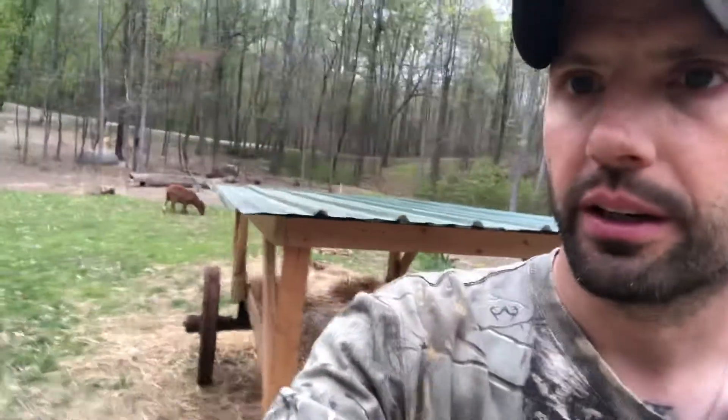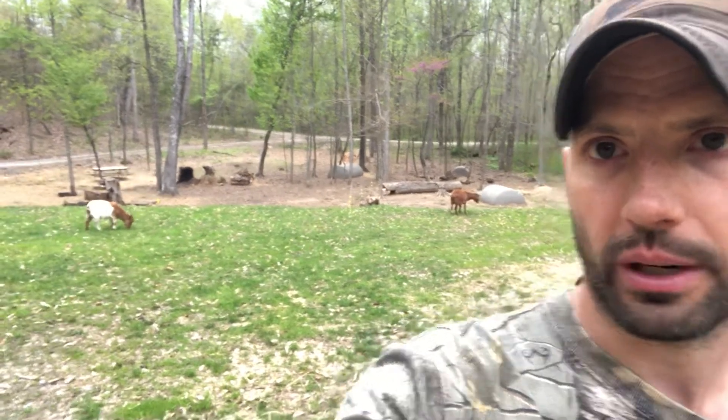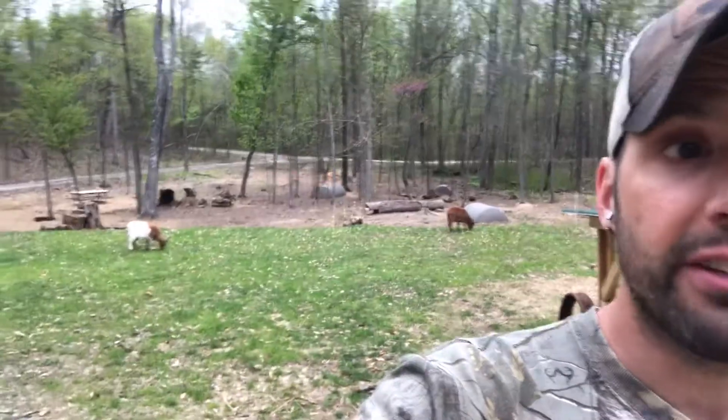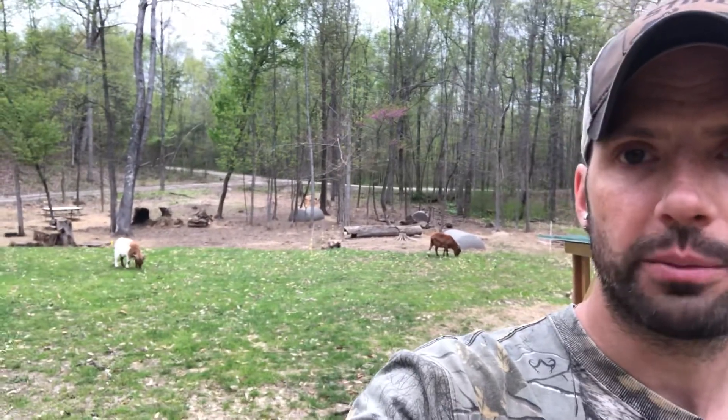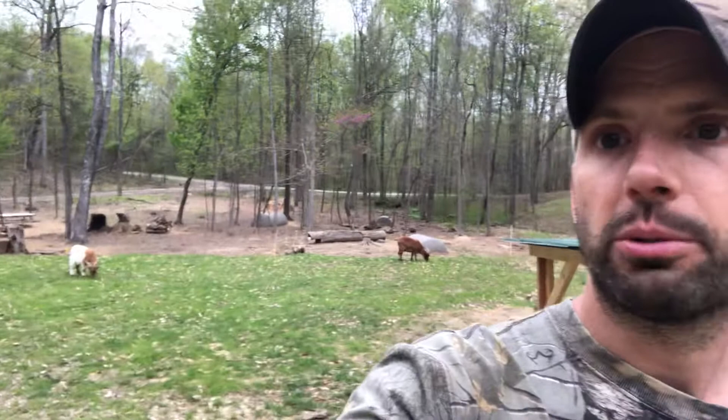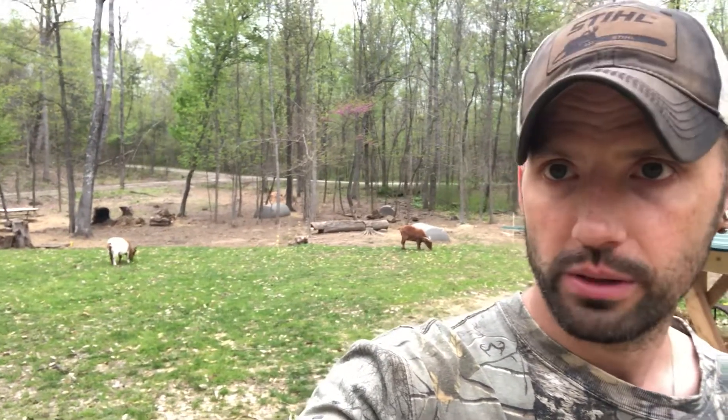We are so grateful to everyone who has contributed so far. We want to have a place where y'all can come visit, interact with the animals, feed them, and even adopt. For example, Sarge is welcome to live out his life here, but if you meet him and love him and want to take him home, we can make that happen. Soon we're going to have small piglets running around that will need good homes — once they're weaned and fixed, they'll be available for adoption. If you know of any animals in need, let us know.